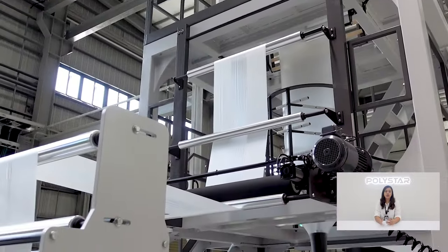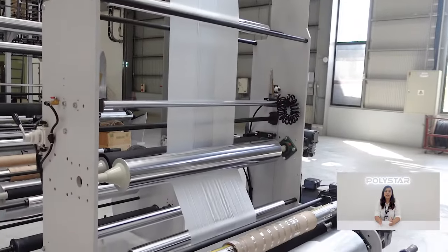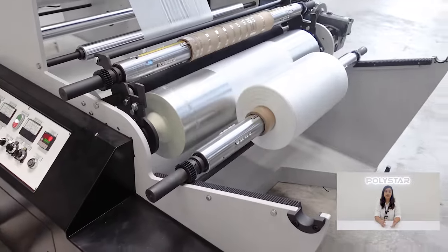The film continues to move to the take-up unit of the machine to get cooled further, and finally the film gets winded into a film roll, which is used to produce plastic bags and many other products.